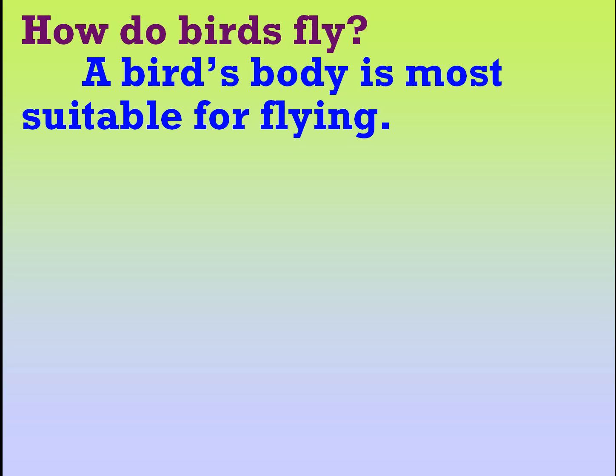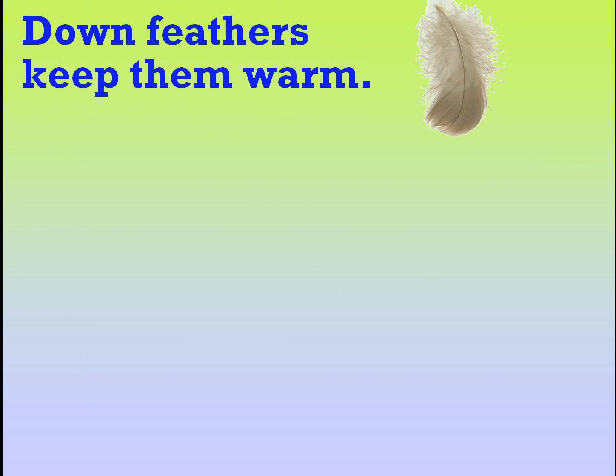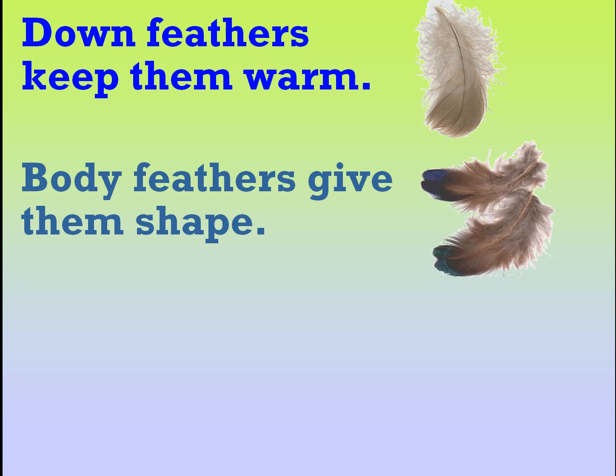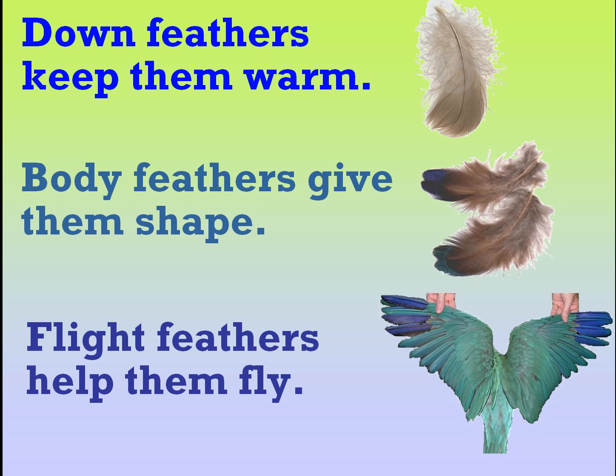A bird's body is more suitable for flying. Their bodies have special parts called feathers. Down feathers keep them warm. Body feathers give them shape. Flight feathers help them fly.